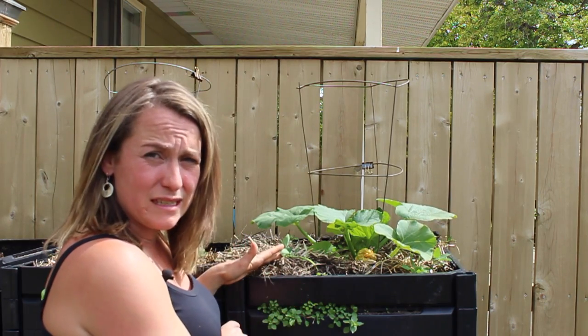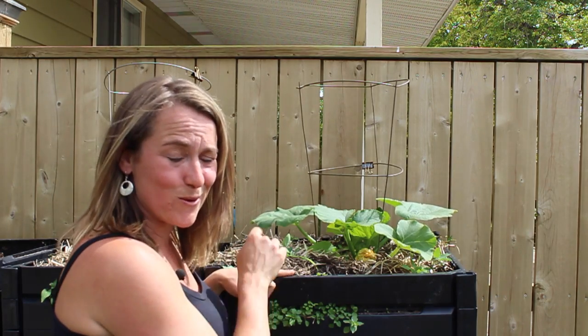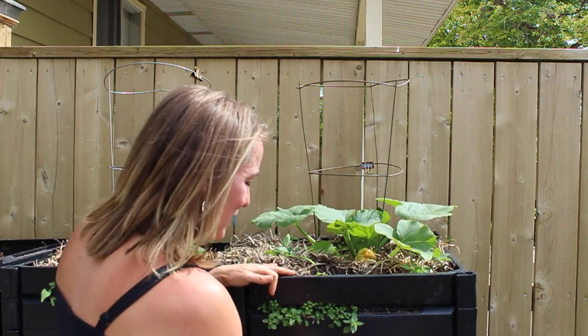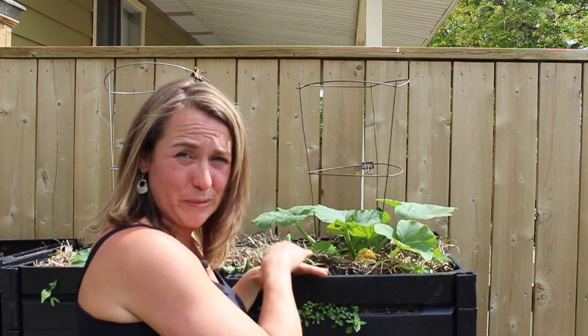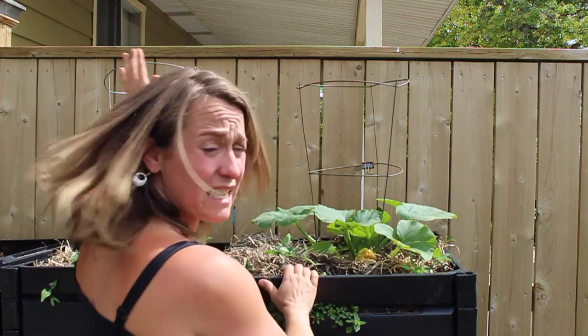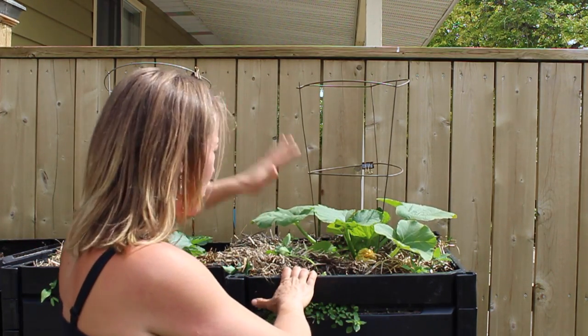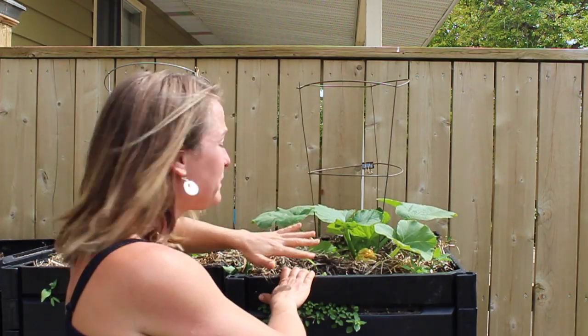Two really interesting things have happened. This spot, which used to be my worst growing spot in the garden, by lifting it up four feet, I've actually found a completely different microclimate — it's high enough that the sun has actually been shining on this spot almost the whole day. It's become the sunniest spot in my garden.